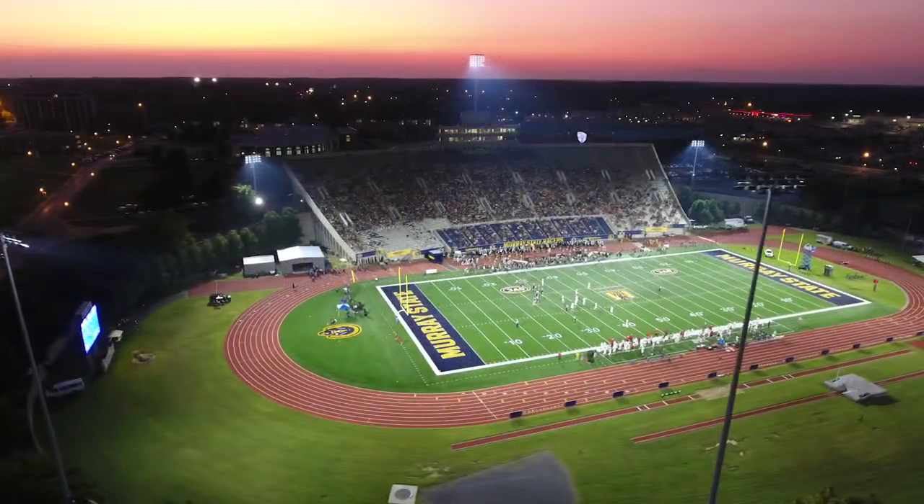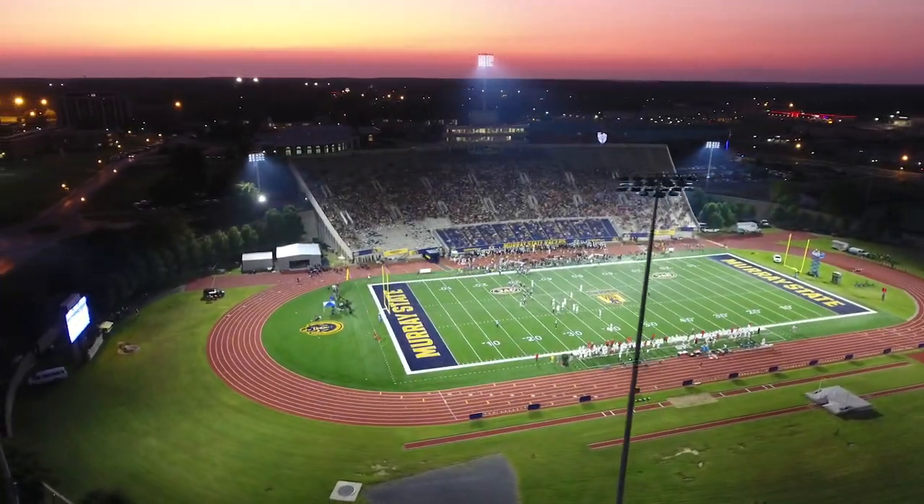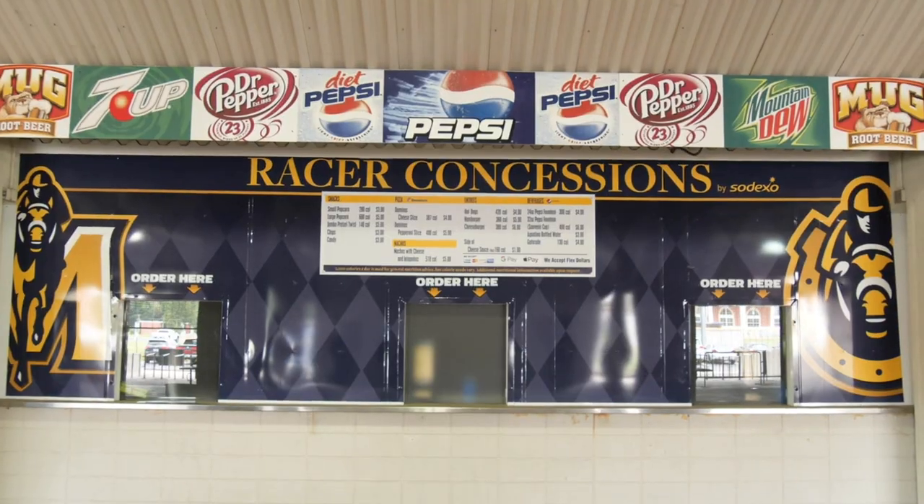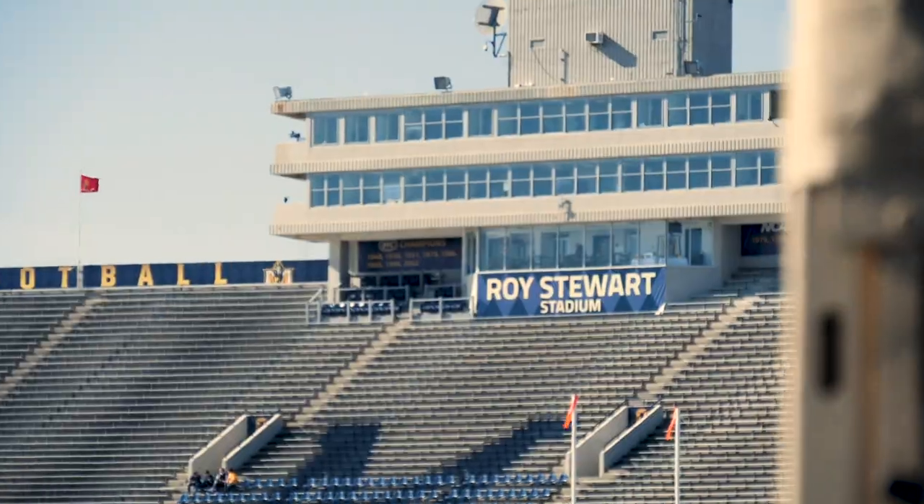The home of Murray State football has also seen exterior upgrades including a state-of-the-art lighting system, branding, and updates to the concession stands and press box.